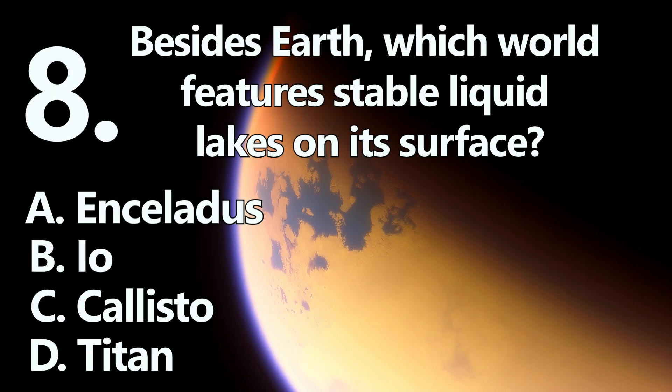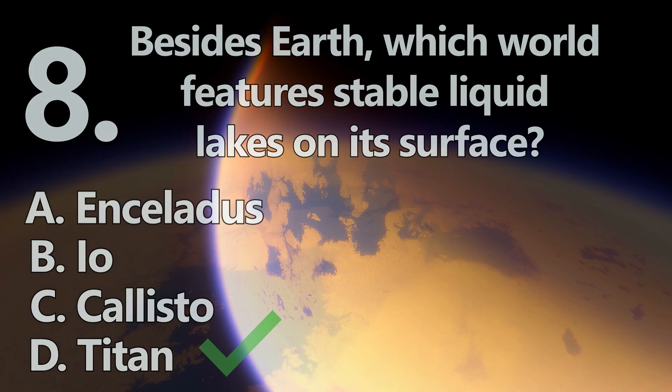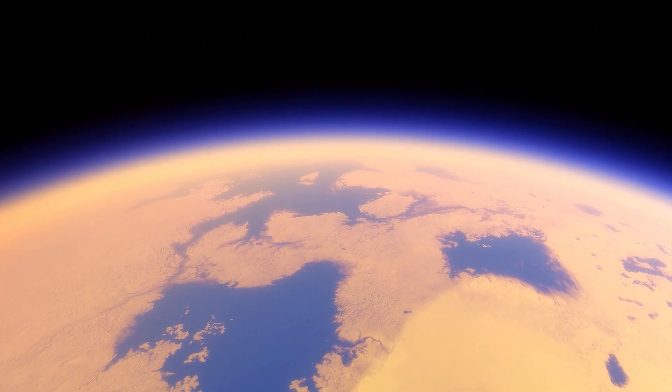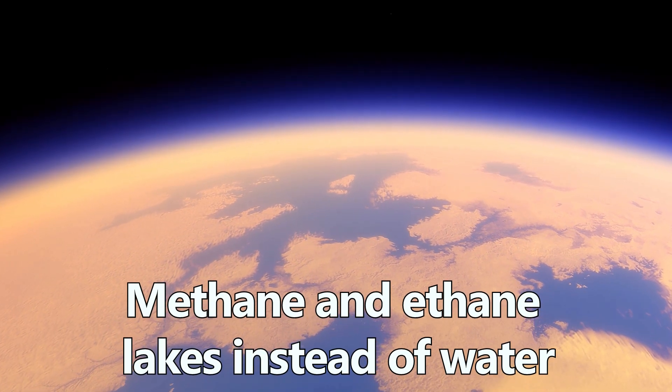Number 8. The other world with lakes is D: Titan. Titan is the only other world with stable surface lakes, but its bodies of liquid are methane and ethane rather than water.